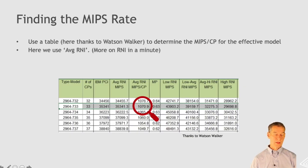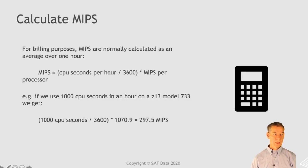Once we've found the effective model and the number of processors, we go into a table like the Watson-Walker MIPS table and look up the MIPS rate per processor for that machine, using average RNI. Then we do the calculation. For billing purposes, MIPS are normally calculated over an hour: we take the number of CPU seconds used during that hour, divide by 3,600 (the number of seconds in an hour), and multiply by the MIPS per processor. So if we use 1,000 CPU seconds on the Z13 we looked at before, we get 297.5 MIPS.